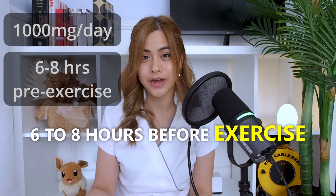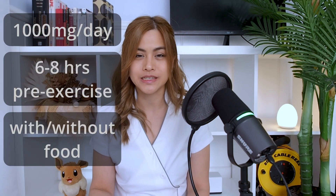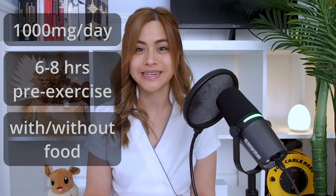Take it six to eight hours before exercise, as it takes about this long for urolithin A to reach its peak levels in the body. It can be taken with or without food, and it's a good idea to try it for at least a few months to see if it makes any difference for you.